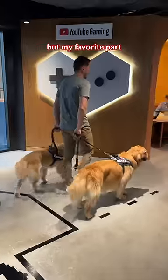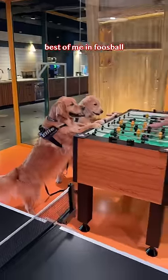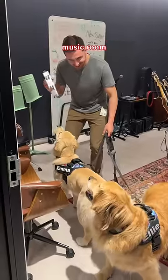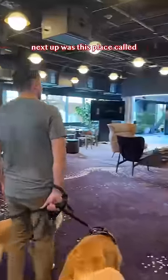But my favorite part was the game room. I crushed Ellie in ping pong, but the girls got the best of me in foosball. We found a soundproof music room — I have no rhythm, so we quickly moved on.